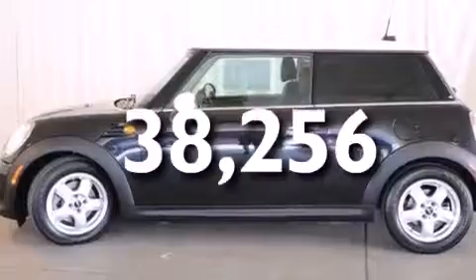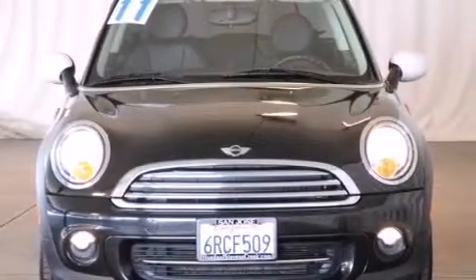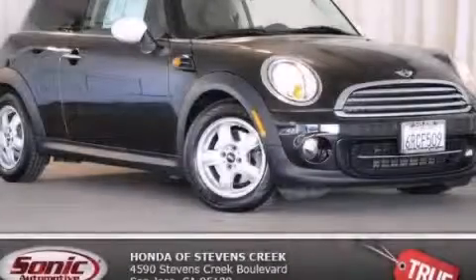With an EPA estimated rating of 37 miles per gallon on the highway, fuel efficiency does not take a back seat. Call or visit us right now and arrange your test drive today.